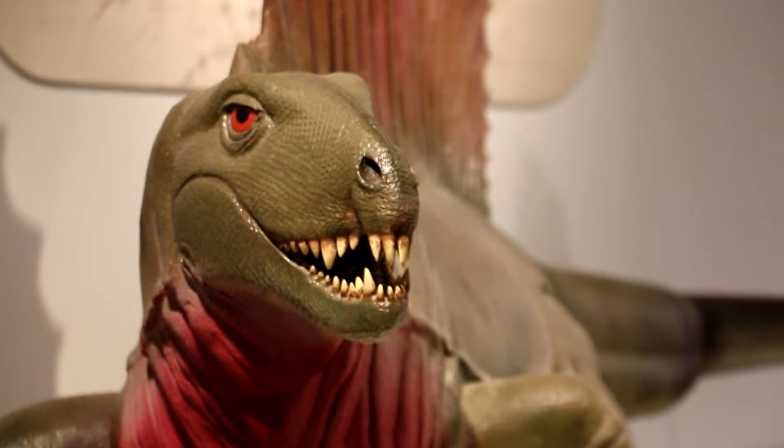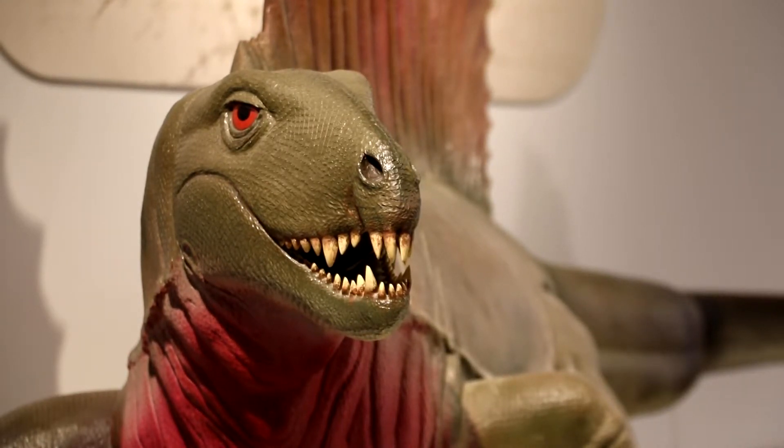They were extinct about 60 million years before the first dinosaur even evolved. That's pretty crazy. Dimitrodon is very, very old and in my opinion that makes him very, very cool.